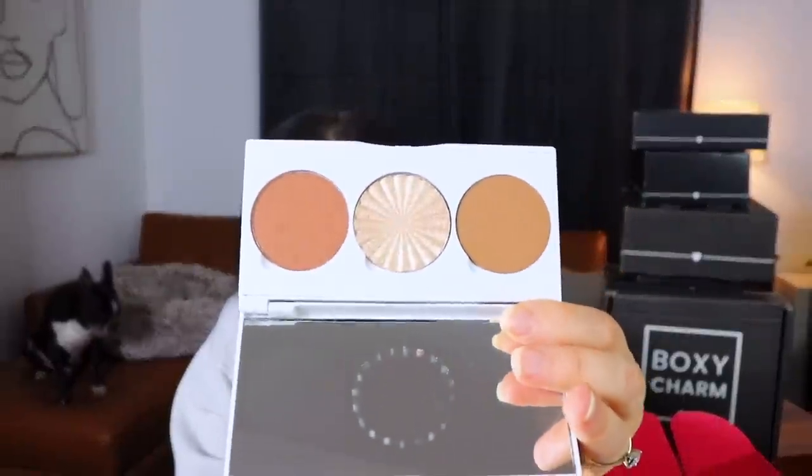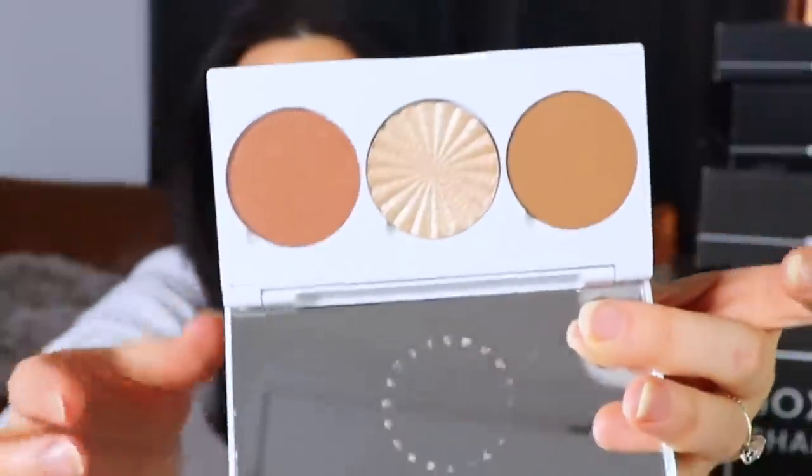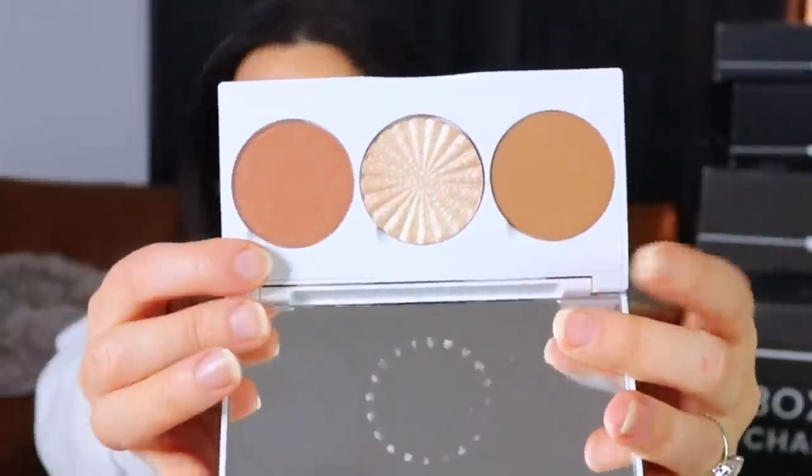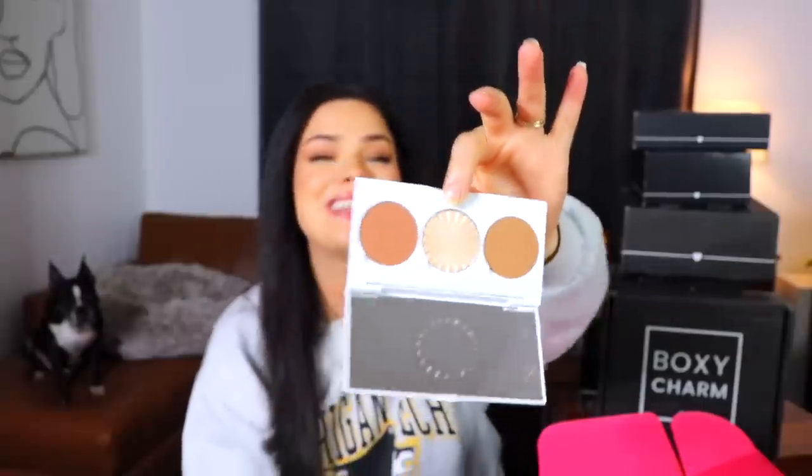The OFRA palette is in the shade Medium — and I definitely don't think I'm a Medium. In real life it looks even deeper than on camera; these shades are personally way too deep for me. I'm assuming these are bronzers — one matte, one shimmery — and then a highlight in the middle. Really nice-looking shades but way too deep for me.